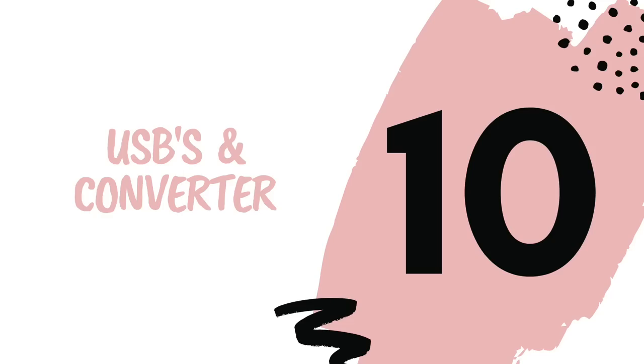Number nine is earplugs. Earplugs are something I never wore before my mission, but after one too many neighbor parties, soccer games, and snoring companions, I realized I needed them. They are fantastic — they help you sleep so much better, you feel really rested, and they block out any extra noise. It's like you're in your own little world. I literally wore them almost every night of my mission.